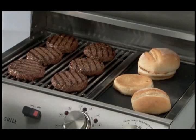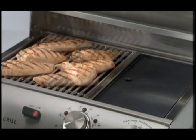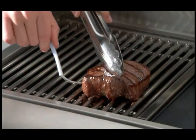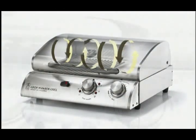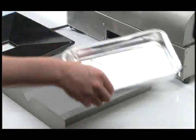Grill six burgers at a time, or seven brats, or half a dozen chicken breasts. Grill fish, sear vegetables, bake pizza, roast a tenderloin. Convection technology eliminates the work. Cook Number technology eliminates the guesswork. There's even a special channel to funnel away grease that can cause flare-ups. And the disposable tray makes cleanup this easy.